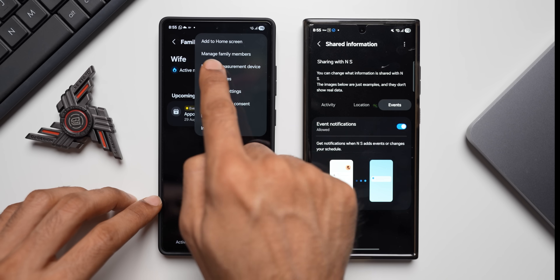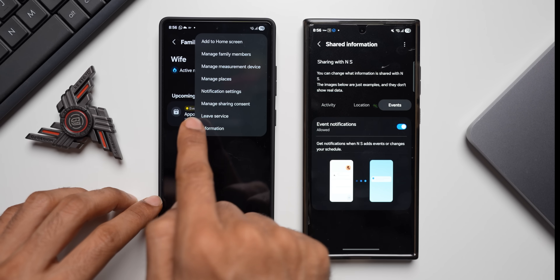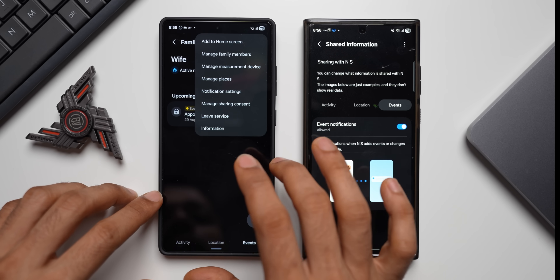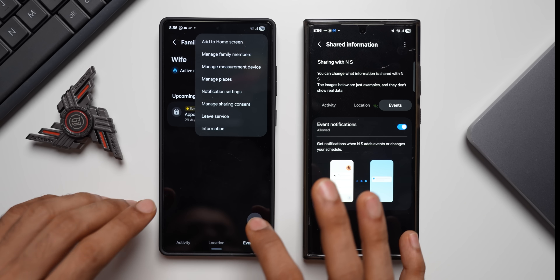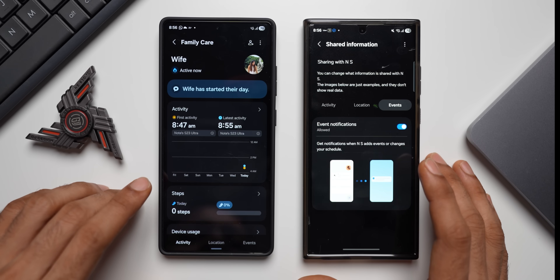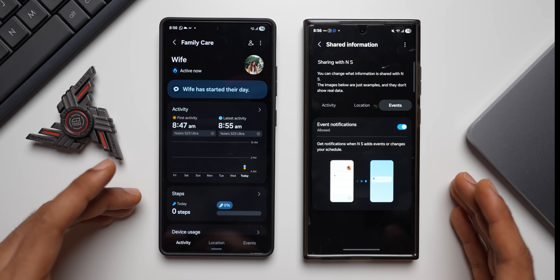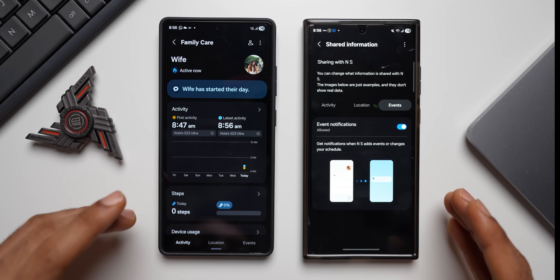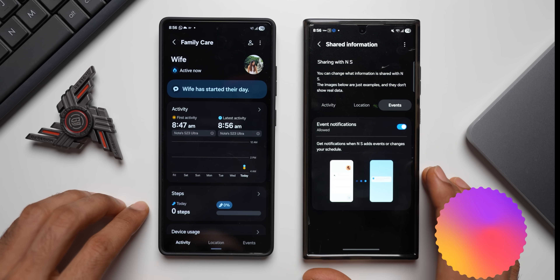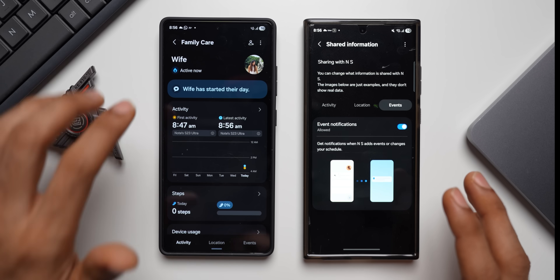From the settings button you can add Family Care to the home screen, manage family members, manage measurement devices, manage places, adjust notification settings, manage share consent, or leave the service. This is a feature-rich application that will be very useful for people who want to keep a tab on elderly family members — tracking their activity, location, events, and reminding them about upcoming appointments.